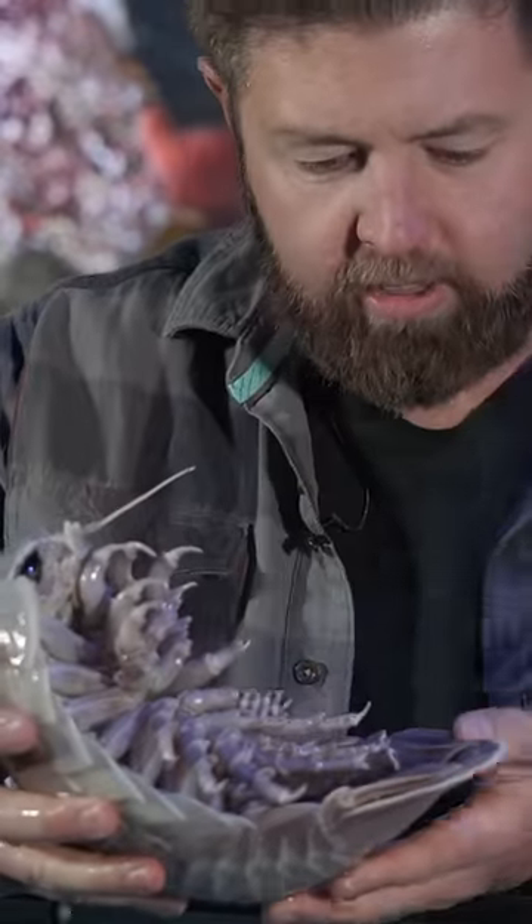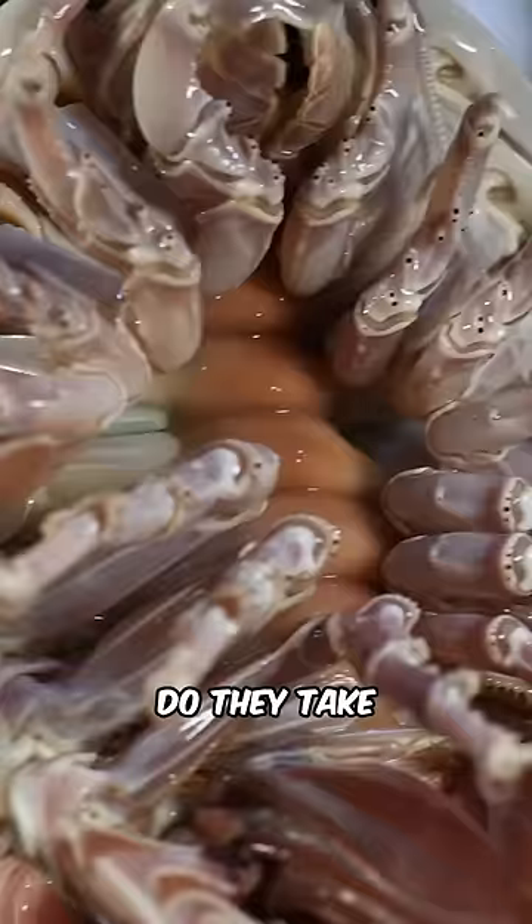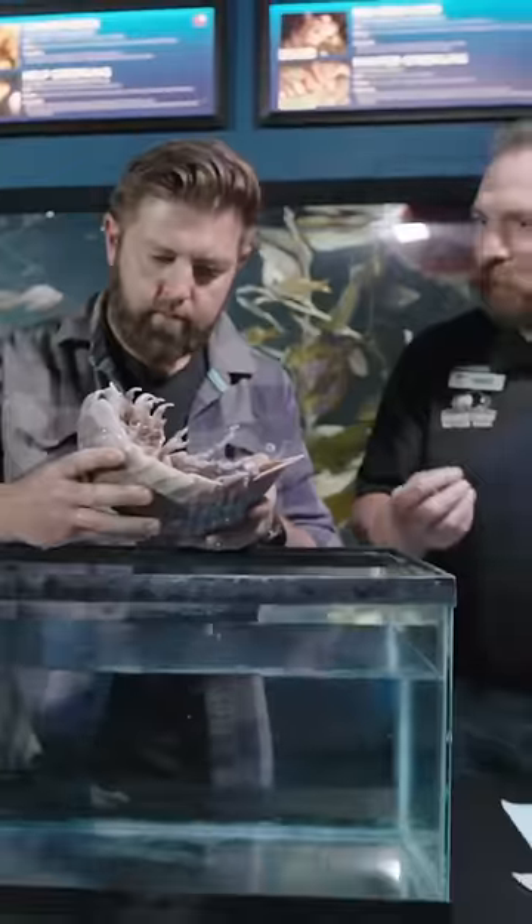Pleopods here — like the swimmers on a lobster. Very similar. Interesting. So not only do they take in oxygen through these appendages, they're also swimming appendages.